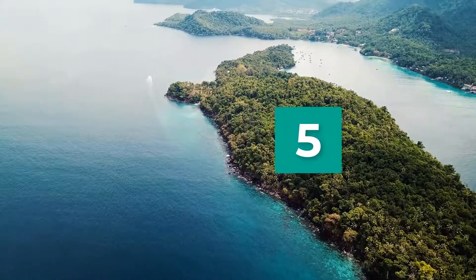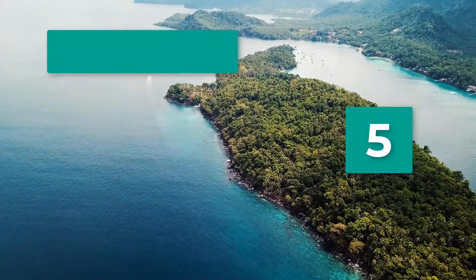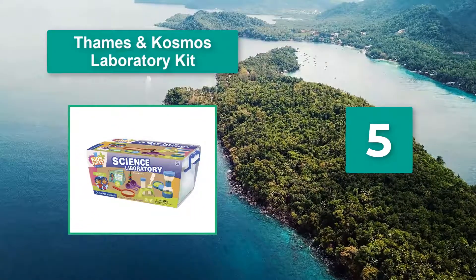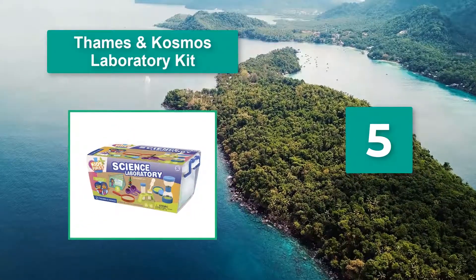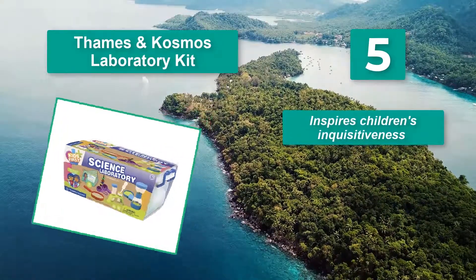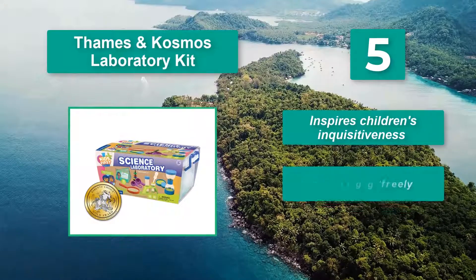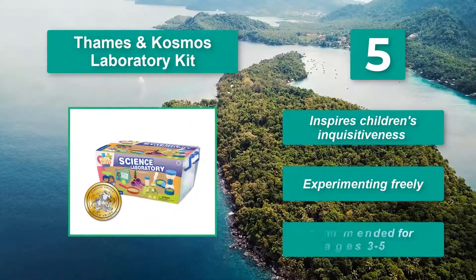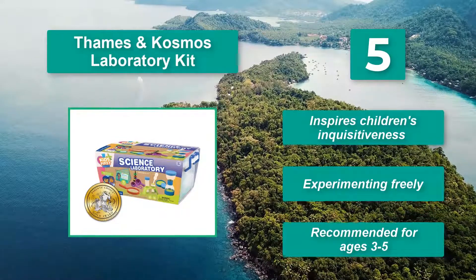Number 5: Tempson Cosmos Laboratory Kit. The set is suitable for children aged 3 to 6. Your little one will get a few different laboratory tools along with cards full of safe experiments. It inspires children's inquisitiveness through free experimenting, and is recommended for ages 3 to 5.